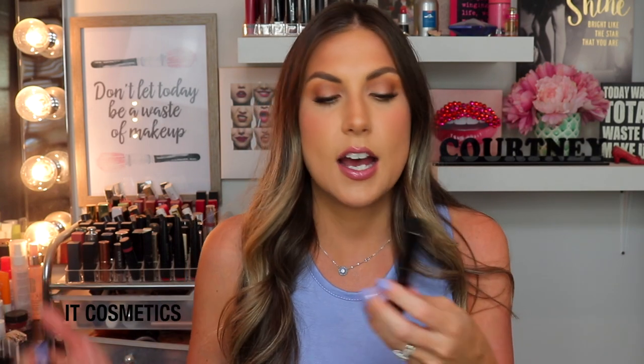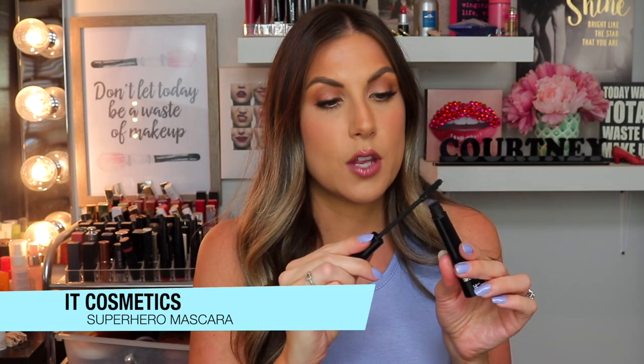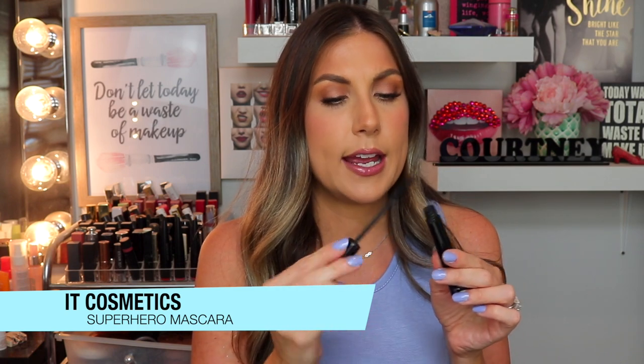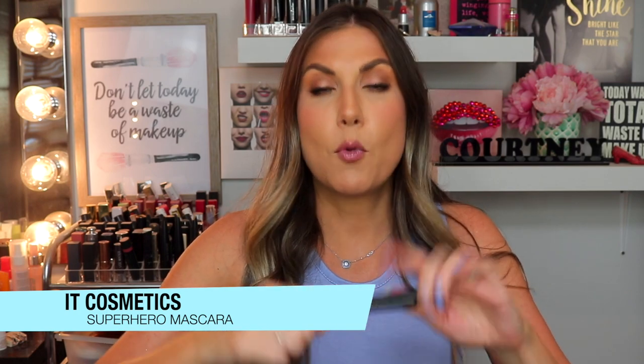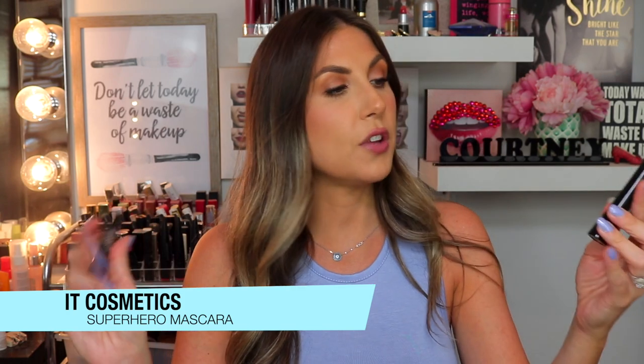I'm also loving this one — the Superhero Mascara by It Cosmetics. This is not waterproof, so I wear it on days when I'm not going to be outside. Such a great formula. I do find a lot comes out on the brush, so I give it a wipe before I put it on my eye. The brush is a standard regular bristled brush, very tapered. Two coats of this mascara and you look like you have fake eyelashes — it really lengthens and separates. It can get a little clumpy if you keep building, but it gives you crazy big awesome lashes and it doesn't flake throughout the day.